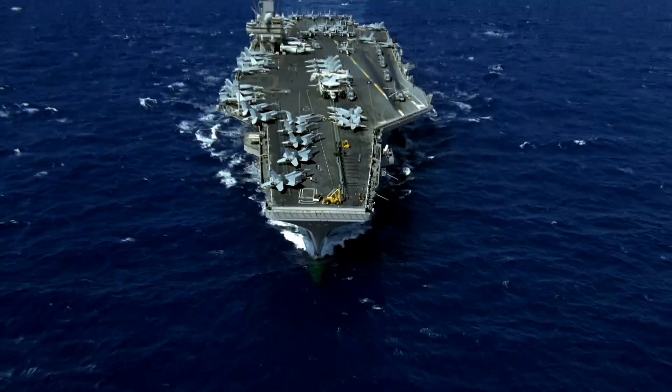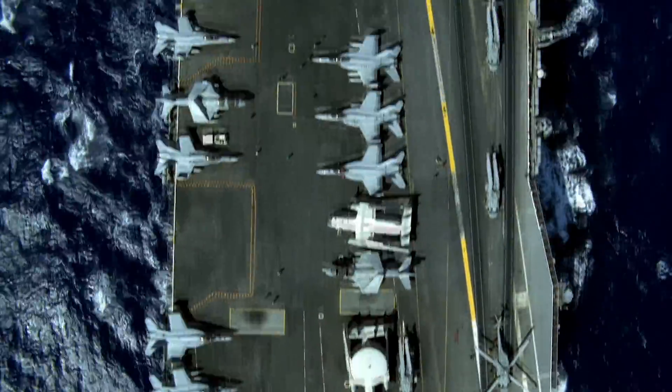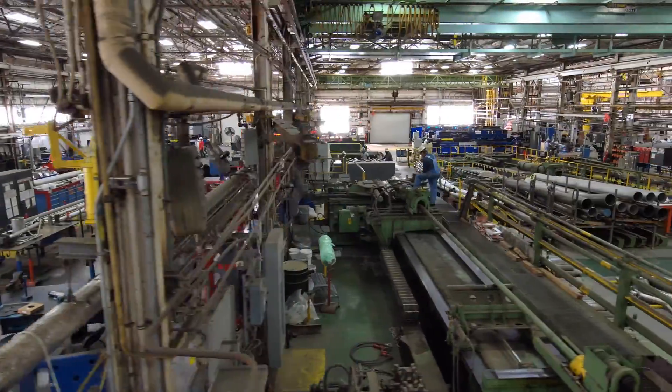The piping system is the lifeblood of the ship, and if we don't put quality products out there, that ship's not going to do what it needs to do, whether it's a submarine or a carrier. The details we build every single day, we try to do with the utmost quality possible.